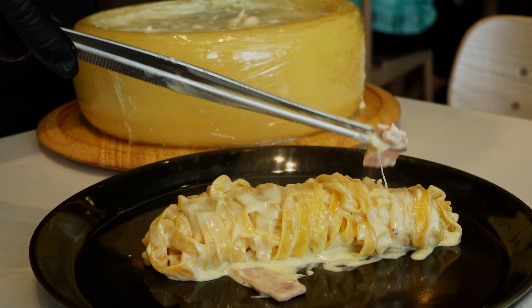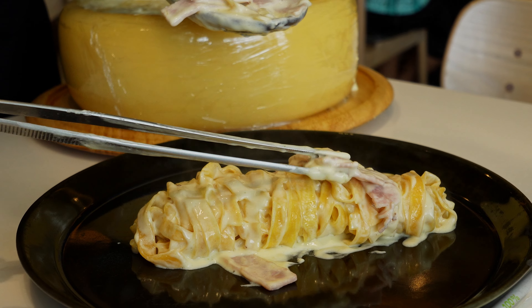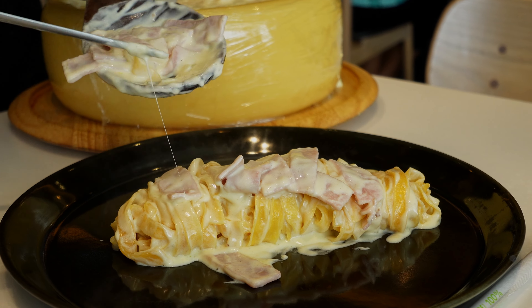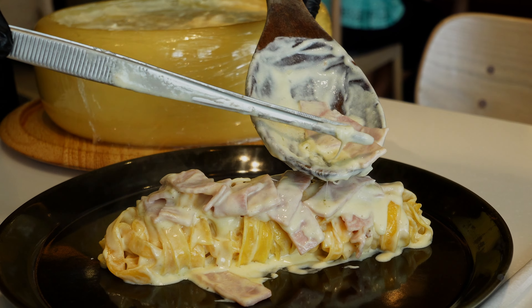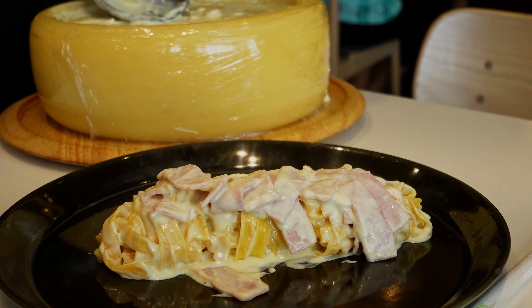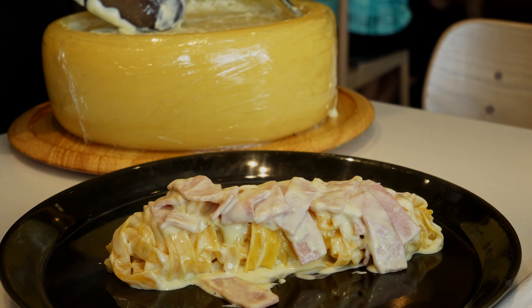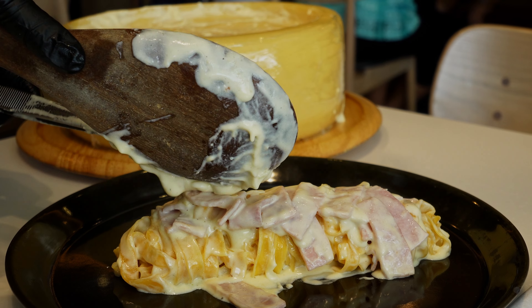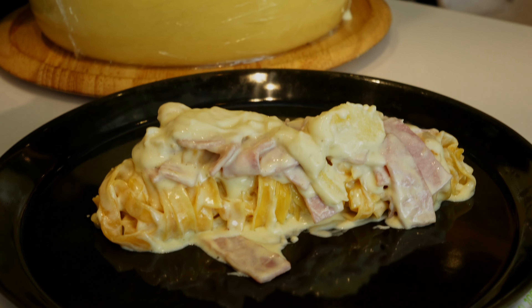The cheese on the side is wrapped around with plastic — a full wrap. So we have ordered the ham, and this is the cheese wheel. This cheese is being used just two or three days, and after that the remaining cheese will be used for other purposes.